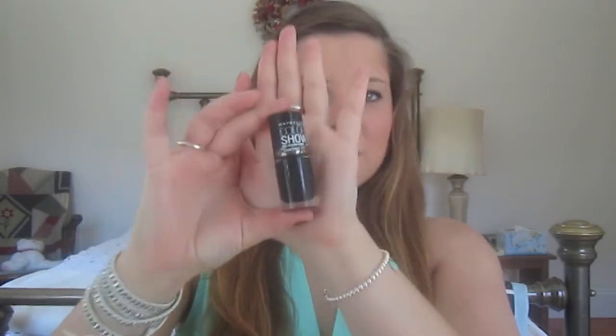Next thing I got at CVS was the Maybelline Color Show nail lacquer. Maybelline started doing nail polishes now. This one says 'Shredded' — I think that means crackle, and I did not mean to get crackle, I meant to get black. But yeah, they're really little bottles.